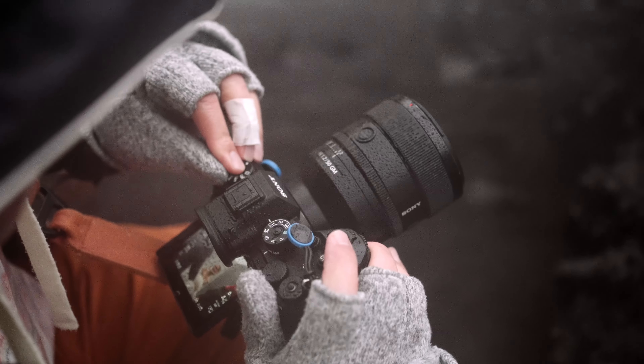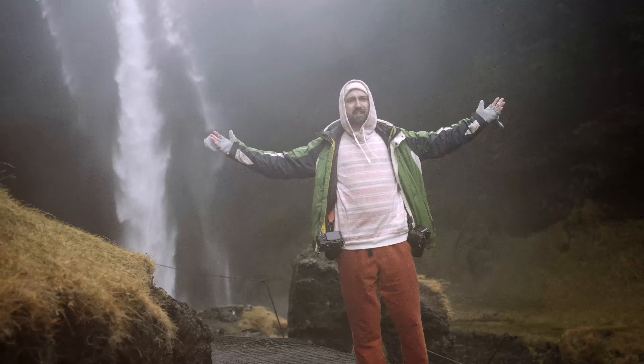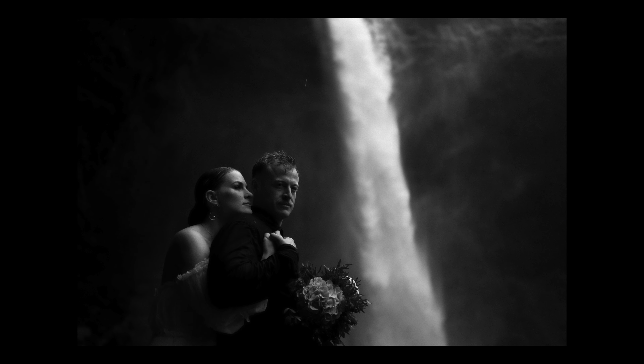Your gear will get wet, your hands will freeze, and you'll probably be covered in mud by the end of the day. But that's the price we pay to capture moments that are raw, authentic, and extraordinary.